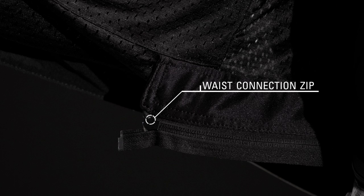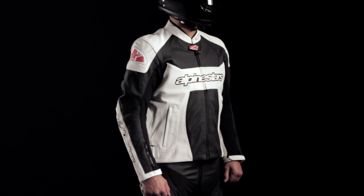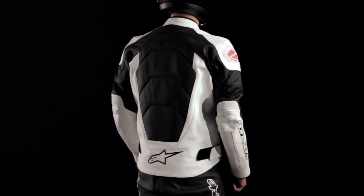An internal waist connection zipper integrates with selected Alpinestars pants. The GP Plus Perforated leather jacket is available in sizes 48 to 60 European.